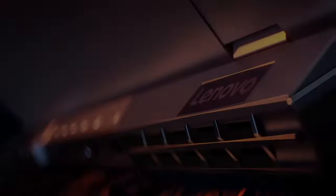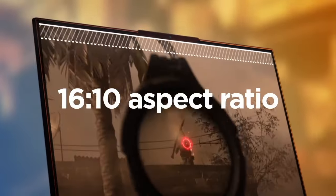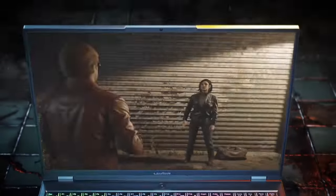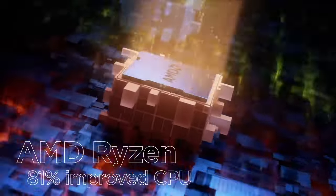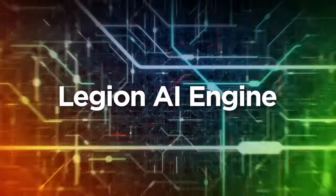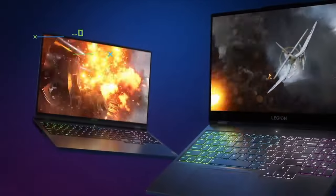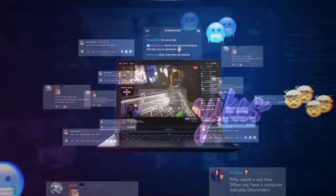Number 5: Lenovo Legion 5 Pro. The Lenovo Legion 5 Pro stands at the forefront of gaming laptops, delivering a powerful and immersive experience for gamers seeking top-tier performance. Boasting a 16-inch WQXGA display with a 165Hz refresh rate and NVIDIA G-Sync support, it provides stunning visuals and smooth gameplay. Powered by an AMD Ryzen 7 5800 processor and NVIDIA GeForce RTX 3060 graphics, this laptop excels in handling demanding titles with ease. The Legion TrueStrike keyboard with customizable RGB lighting ensures precision and comfort during intense gaming sessions. Dual-burn technology optimizes CPU and GPU performance for enhanced in-game performance, and the laptop's Cold Front 3.0 thermal management system keeps temperatures in check.